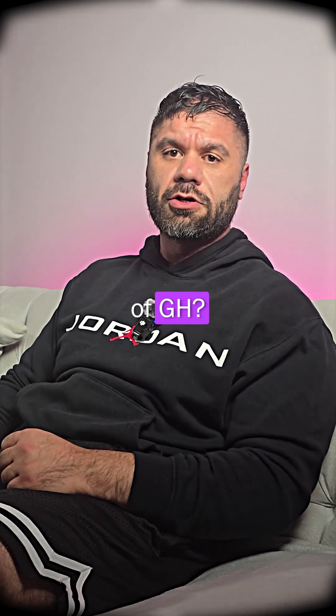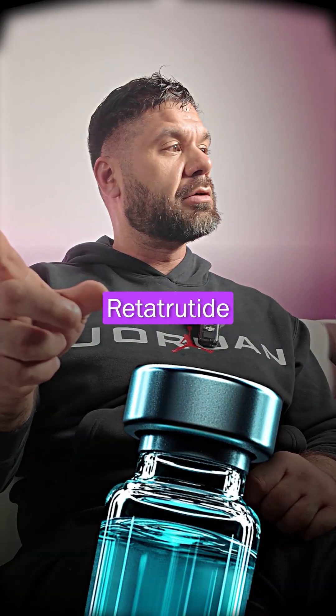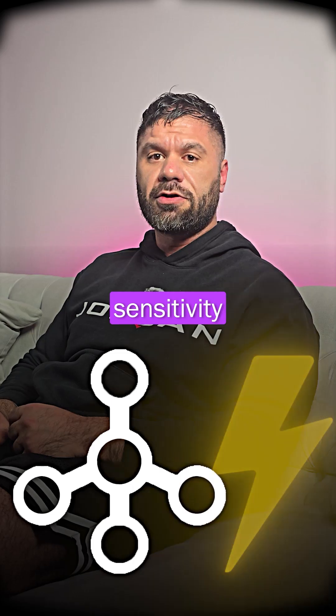But what's the downside of GH? Insulin resistance. Now let's look at retrotrutide. What does that do? It helps with fat loss and it helps keep your muscle fuller — by improving insulin sensitivity.